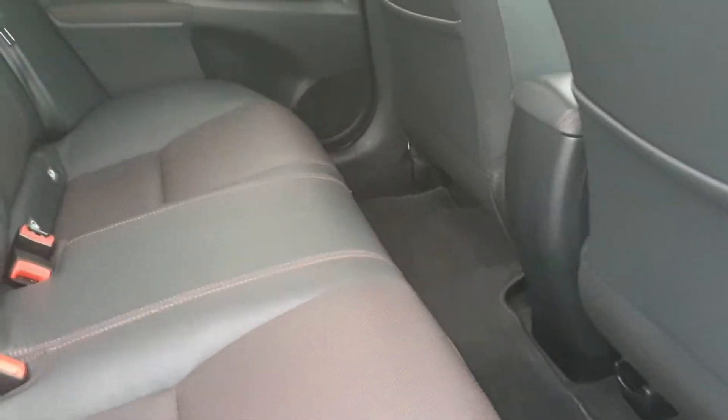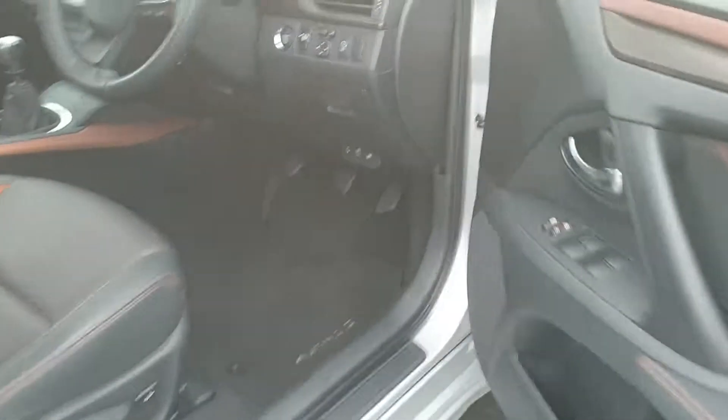Into the back we have your leather seats, plenty of legroom, two child restraint points as well. Keyless entry so you can keep the keys in your pocket and just put your hand on the door handle and it'll open up.